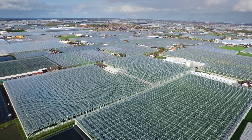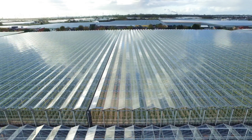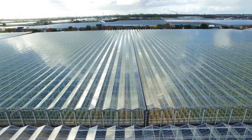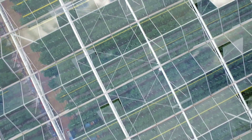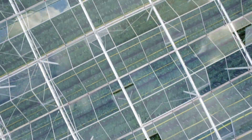Just south of The Hague in the Westland region of the Netherlands, miles upon miles of greenhouses are spread across the landscape. They've been built by Dutch farmers as part of a 20-year movement by the country to pursue sustainable agriculture by growing indoors.